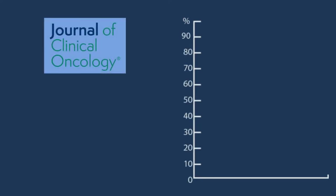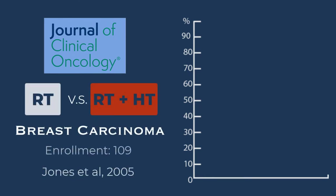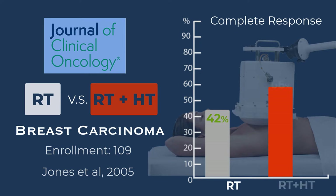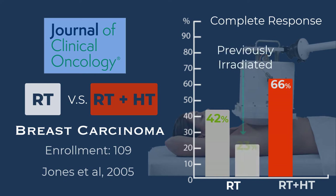Published in the Journal of Clinical Oncology in 2005 by Dr. Ellen Jones of Duke University's Department of Radiology, 109 patients with breast carcinomas were enrolled in a dual-arm clinical study. Patients receiving radiation only experienced a complete response of 42%, versus 66% in the radiotherapy plus hyperthermia group. By examining the sub-segment of previously irradiated patients, only 23% showed complete response, compared with 68% in the radiotherapy plus hyperthermia group.